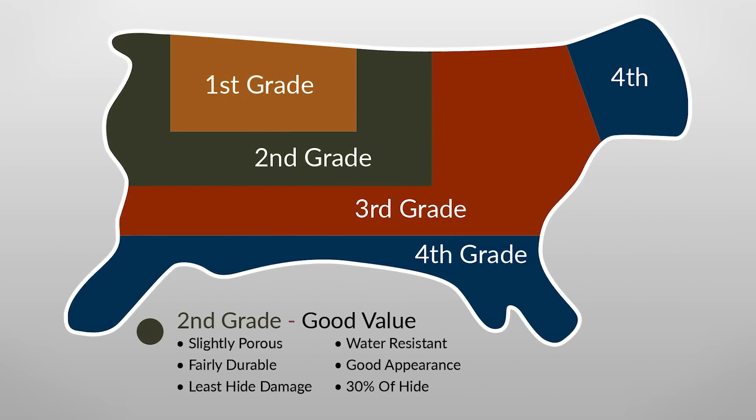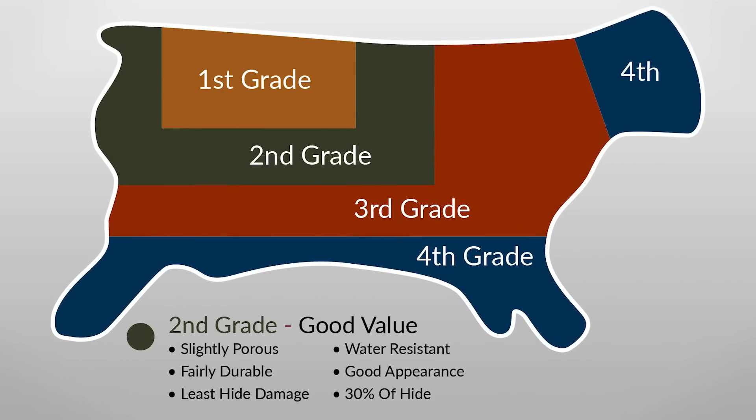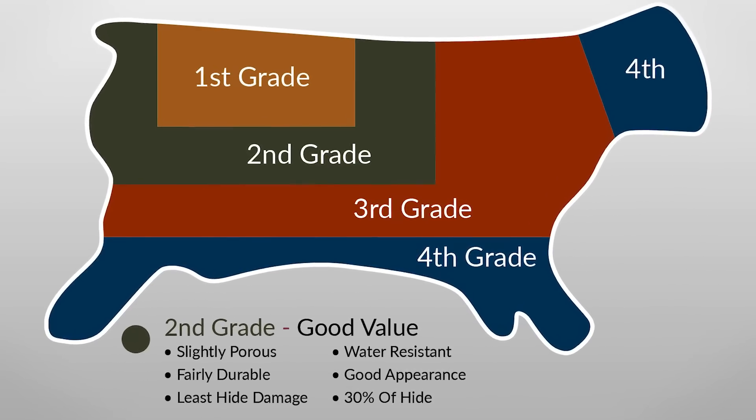Next up, we've got second grade leather, and it's very close to first grade leather, but it actually makes up 30% of the hide. We're going to see it in and around the buttocks and the middle back of the animal. This is what we start to see mostly with bags and a lot with jackets.